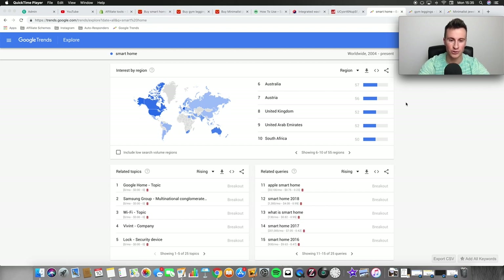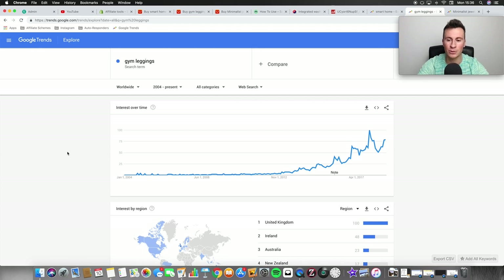Moving on to niche number two — and speaking of trending niches — the next one is gym leggings. The potential is absolutely massive. We're coming up to the time of year where January is that bubble moment. If we look at Google Trends, popularity has steadily increased over the past few years, with spikes every January — that's when everybody's New Year's resolution is to get fit. The most popular point was January 2018.